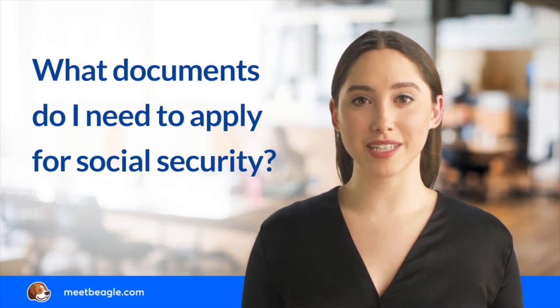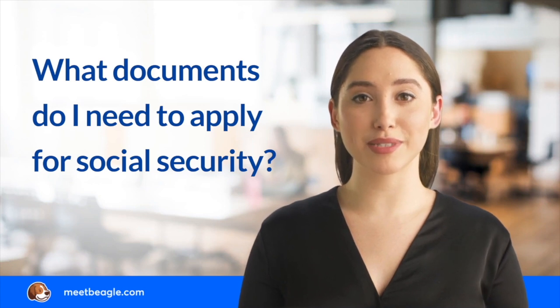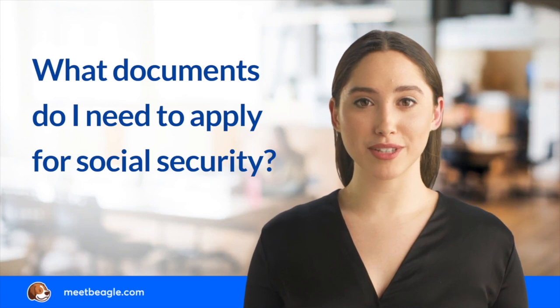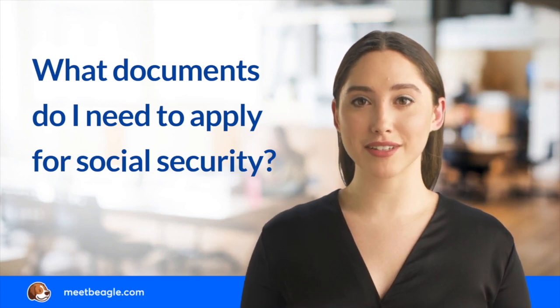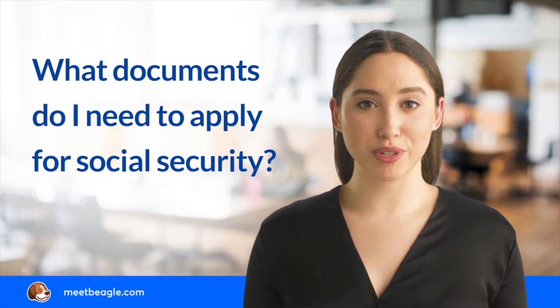If you don't have all the required documents, you can proceed with the application process and submit the missing documents later. If you can't find some of the required documents, your local Social Security office may contact your State Bureau of Vital Statistics to help you get the information you need at no cost to you.